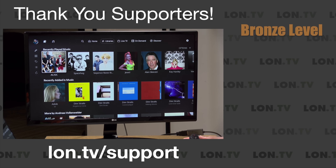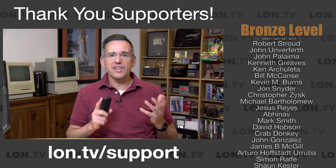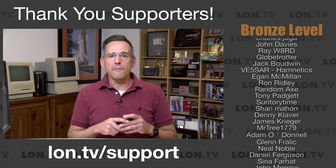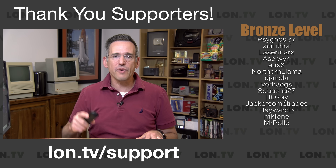I want to let you know in the interest of full disclosure that this is a paid sponsorship from Plex. However, they did not review or approve what you're about to see before it was uploaded, and all opinions you're about to hear are my own. So let's get into it and see what this new integration is looking like.